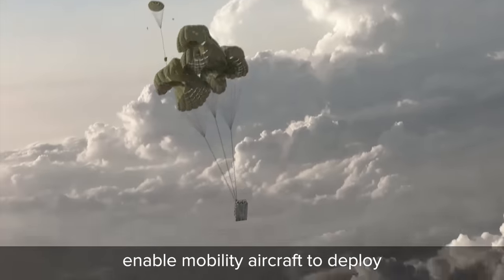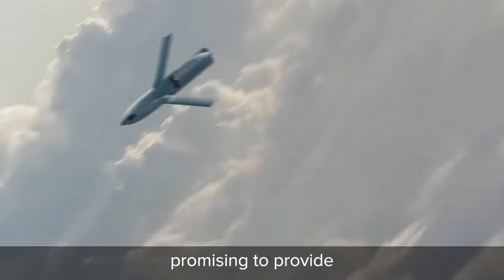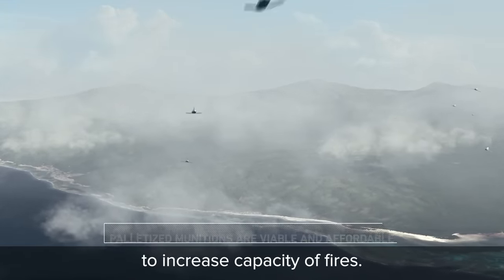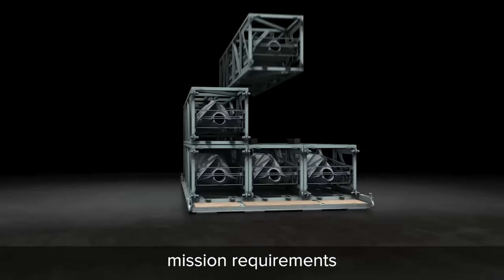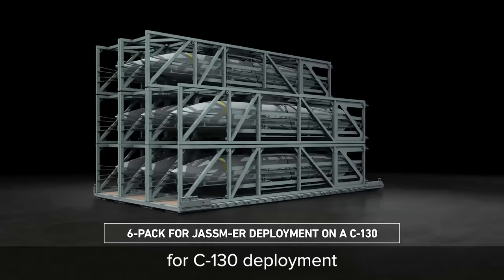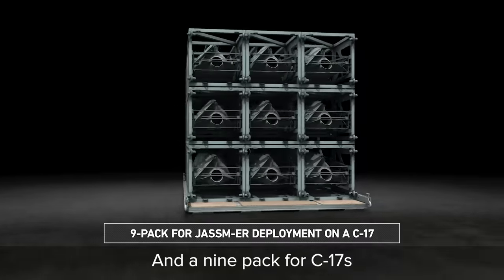Palletized munitions enable mobility aircraft to deploy cruise missiles, promising to provide a near-term means to increase capacity of fires. A modular deployment system offers a flexible payload configuration to meet mission requirements, with a six-pack configuration for C-130 deployment and a nine-pack for C-17s.